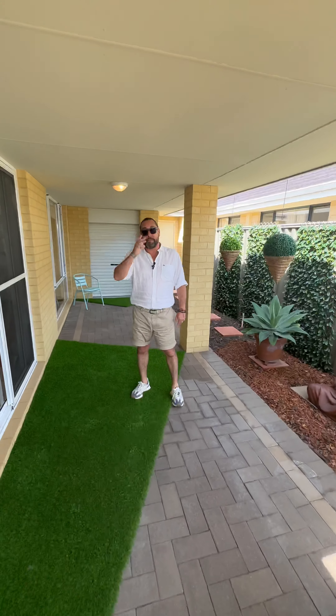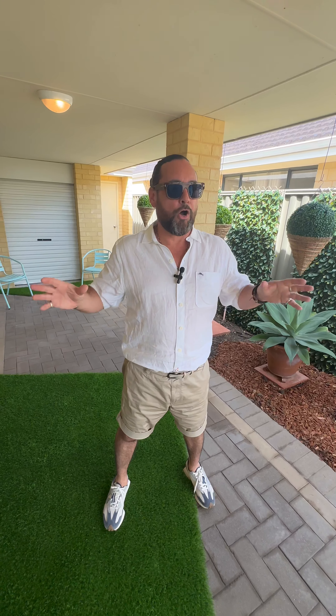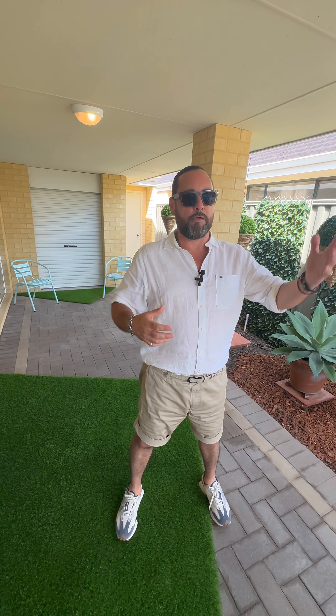Ultimately, this is 56 Archdale Loop in Piara Waters — a really nice, clean, fresh, tidy, low maintenance home. If that's something you're looking for around the Piara Waters school zone, please reach out, give us a call. Always happy to have a chat, and this one may suit you. Thank you.